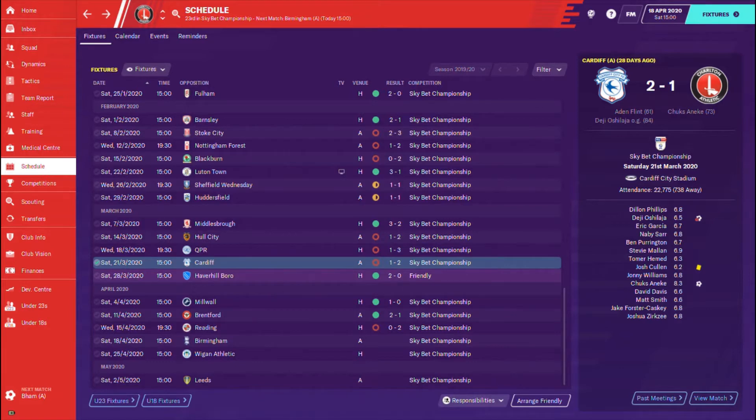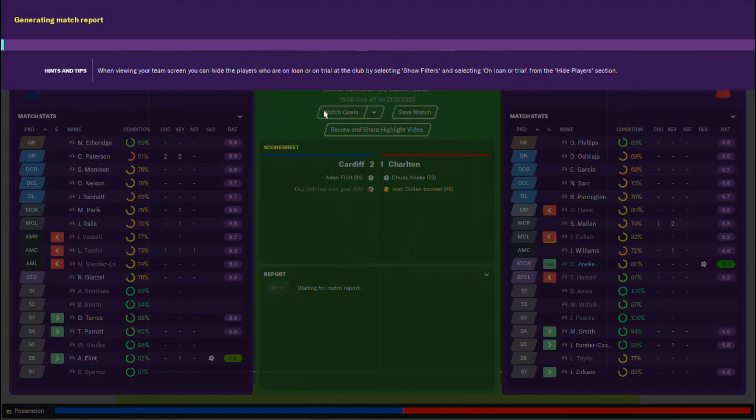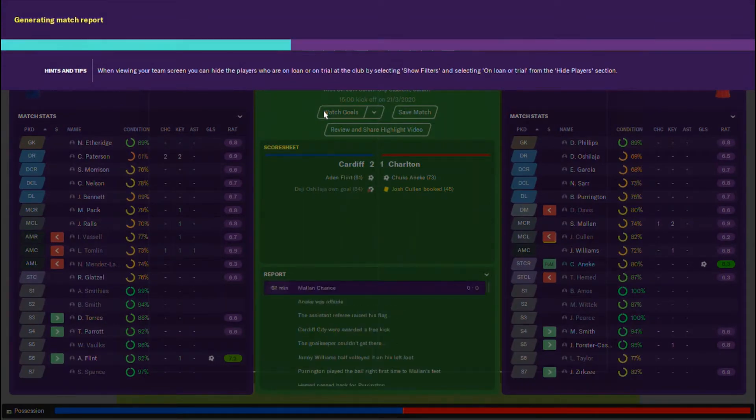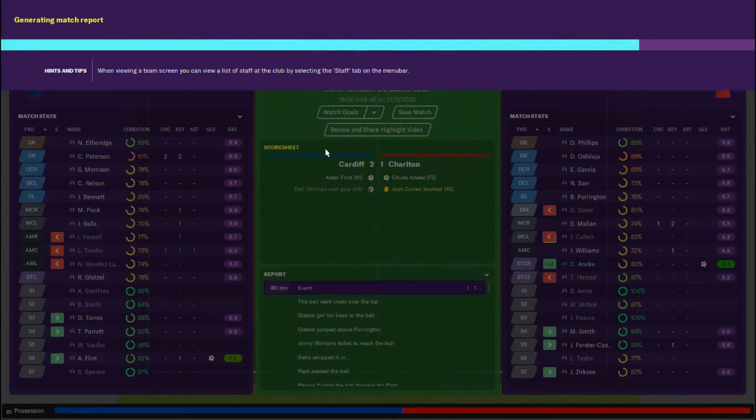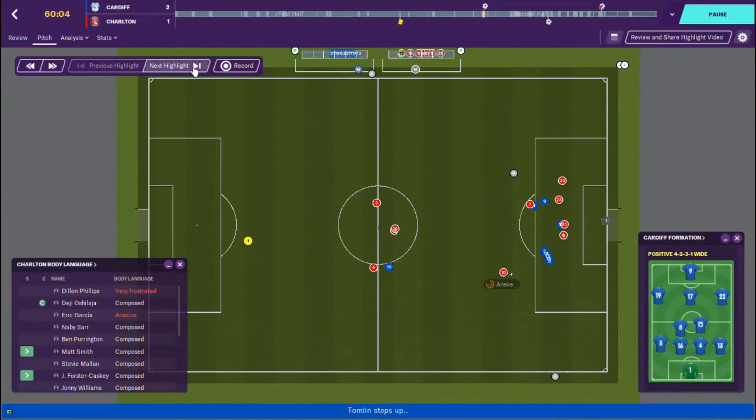We played Cardiff City next and it took a while for the first goal to go in, but it did thanks to Aidan Flint, and then Chucks Eniki equalised. I want to show you this goal — an own goal by Deji Oshalaja. This really does sum up how our away record has gone this season. I was a little bit angry at this goal.